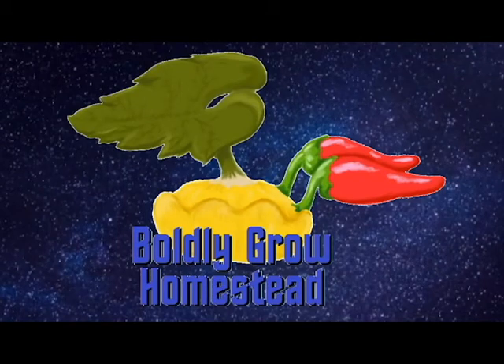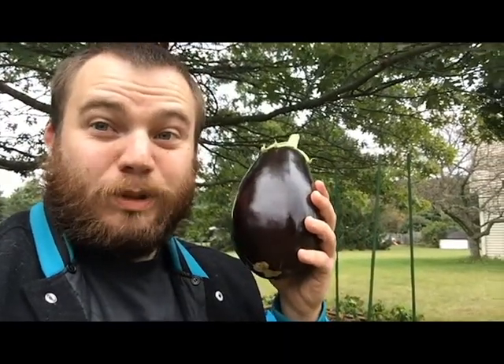Homesteading — the original frontier. These are the adventures of the Boldly Grow homestead: its continuing mission to coexist with the environment, to find new plant varieties and new inspirations, to boldly grow like no one has grown before.